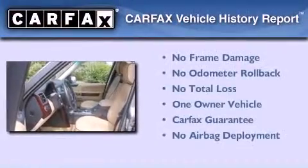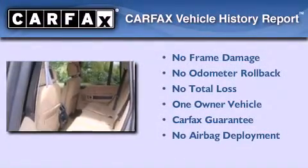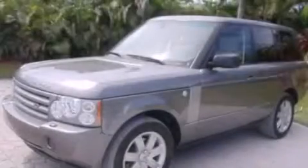This Land Rover has had only one owner, and it qualifies for the Carfax buyback guarantee. Call now to find out how you can own this breathtaking automobile.